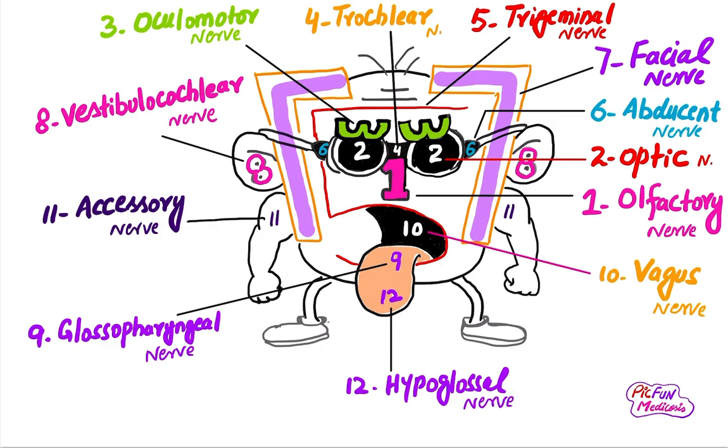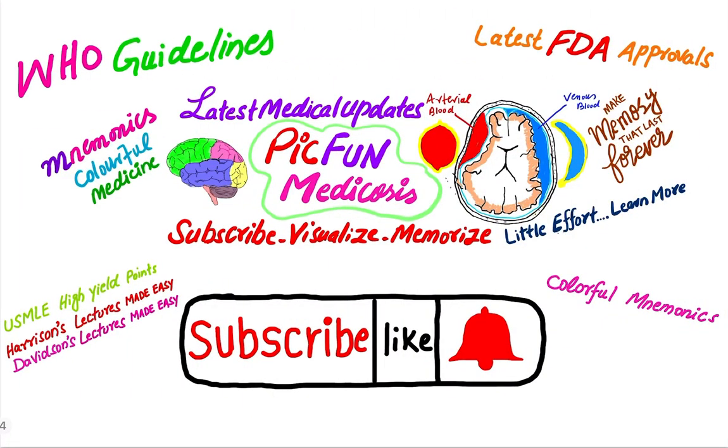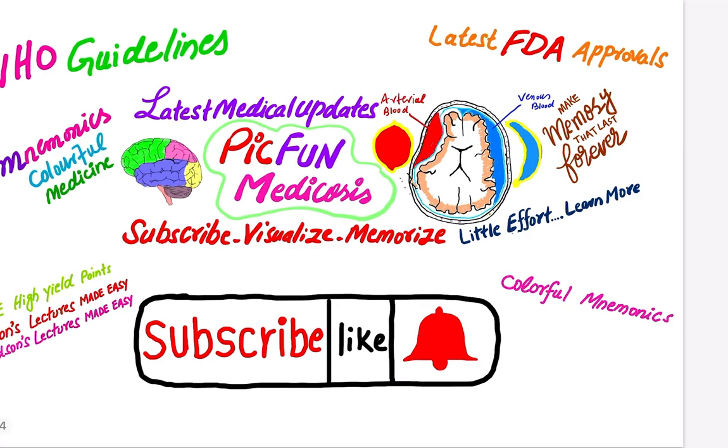Thanks for watching. Please subscribe to my channel for the latest medical updates, latest FDA approvals, colorful medical mnemonics, and USMLE high-yield points. Thanks for watching.